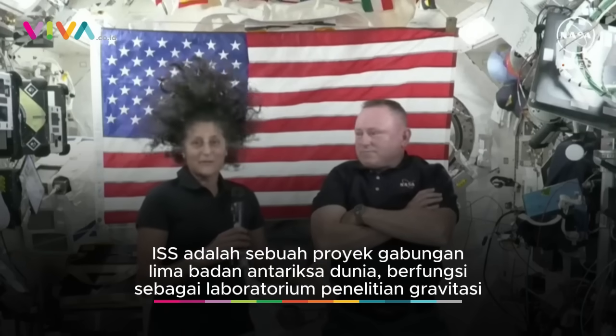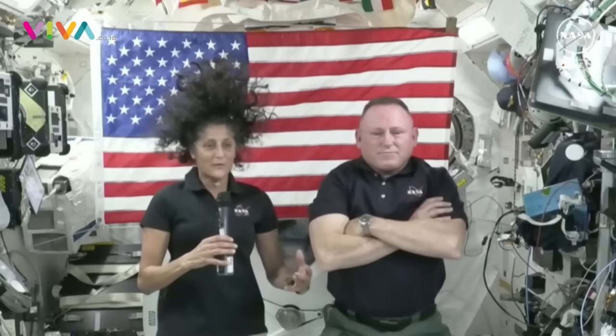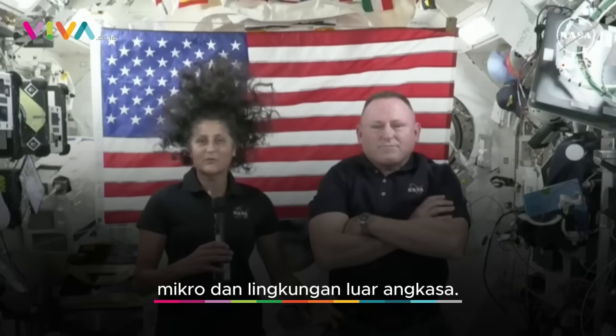I'll just reiterate again — this is a test flight. We were expecting to find some things, so we are finding stuff and we're correcting it and making changes, making updates with our control team.